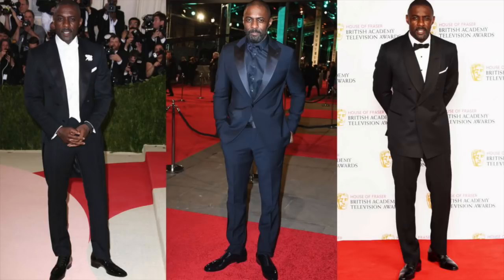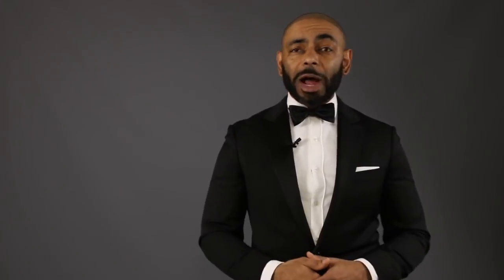Last but certainly not least, the fourth thing Idris Elba does very well is knowing when it's time to go formal. Now although most of the looks I've shown from him today have been on the more casual side, notice when it's time for him to get suited and booted, he knows how to do it. Fits him well, classy — bow ties, tuxedos, dark suits, you name it. Formal wear, Idris has that on lock as well. So although most of us most of the time are going to wear basic looks like t-shirts, polos, and jeans, every once in a while, just like Idris, it's time to throw on that tuxedo.